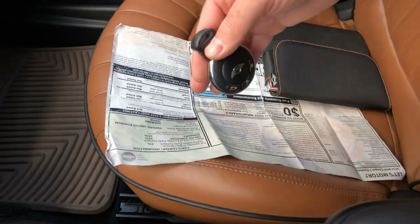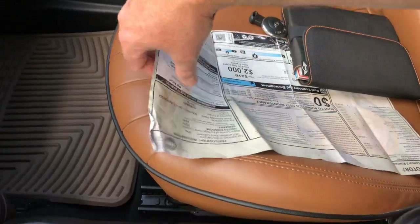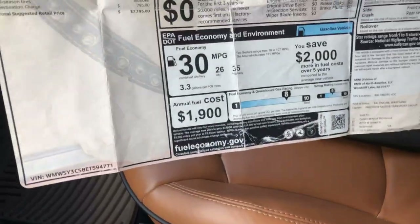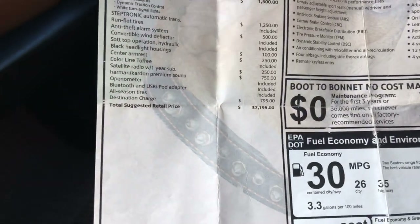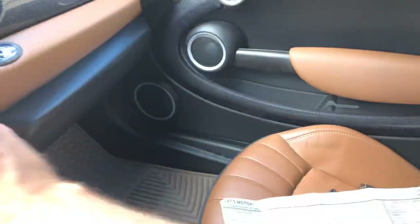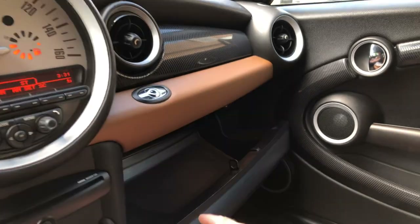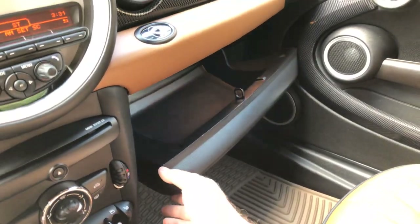Very nice. It's got the extra key and owner's manual — you want those keys, they're like $400, so the extra key is worth something. How about the original window sticker — $37,000. They're too expensive new but they get pretty affordable after a few years.